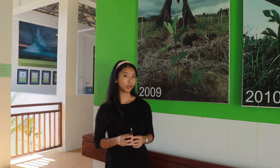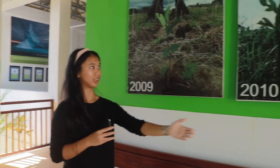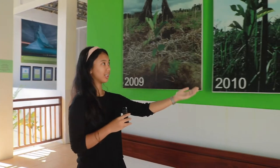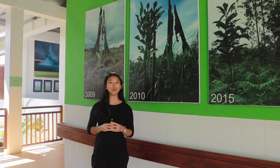Besides the Sederhan Jaya reforestation site, ASWI also has the Laman Satong reforestation site. In Laman Satong, we have the nursery, where we grow all the seedlings — both from the non-cash payment option or from collecting them in the forest — as well as the reforestation site. As of today in 2020, ASWI has successfully reforested over 30 hectares of rainforest in Kalimantan, specifically in the Gunung Palong National Park.